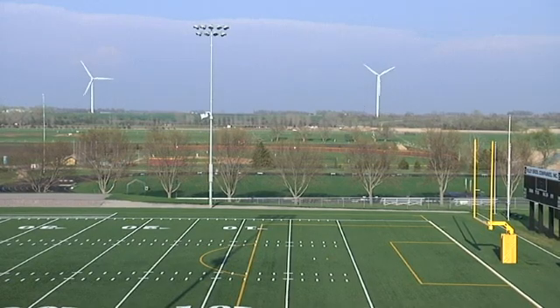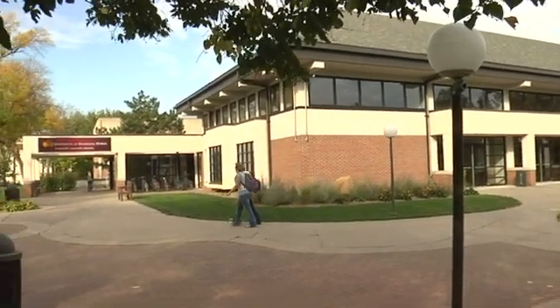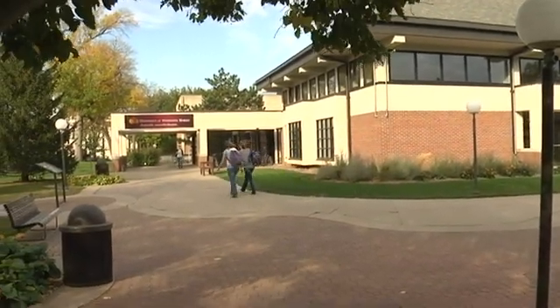It just follows a history that's happened at UMM of how students have done this work in the past. For example, one of the very first projects students worked on was just getting wind power to our student center. So this project follows in that history of student engagement.